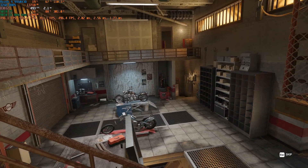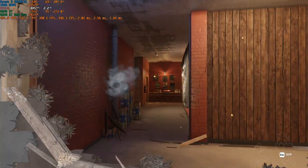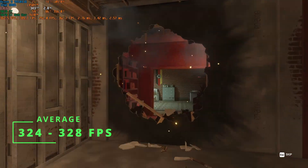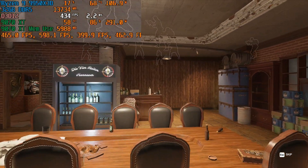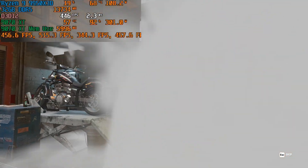The 9950X3D also performed really well in Rainbow Six Siege X. I could get about 470 FPS on 1080p high with 100% render scaling, and also a really high 324 to 320 FPS on 1080p ultra. Like CS2, the GPU also plays a very significant part, but you are definitely guaranteed to get super high FPS if you stick with 1080p for these first-person shooters.